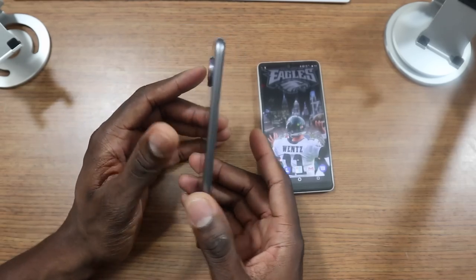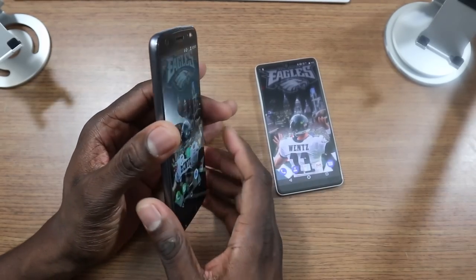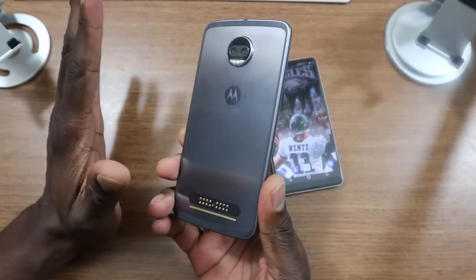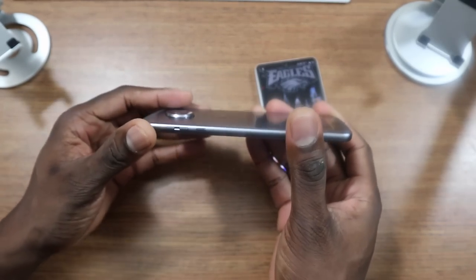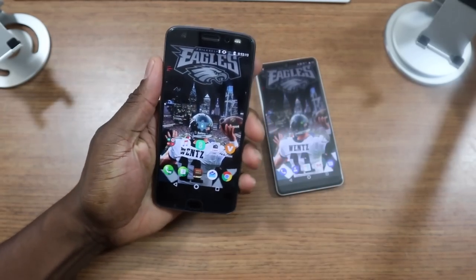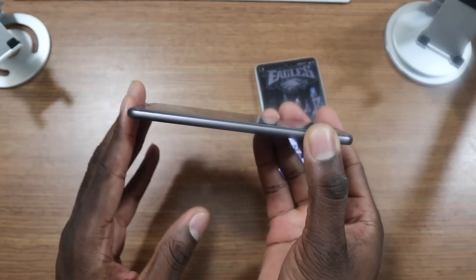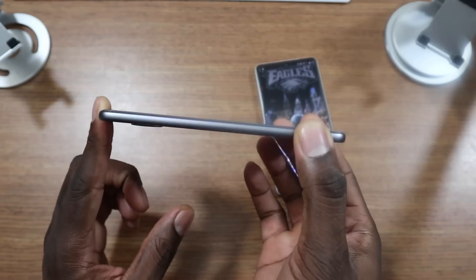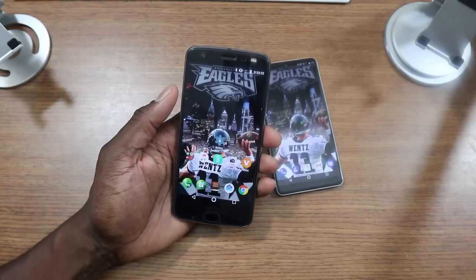Switching gears to the Moto Z2 Force — this one may win in the hardware category, but this one is beautiful. It looks better than the Essential Phone. It may not feel as good in the hand, but I have big hands so I'm fine with it. It's definitely lighter, thinner — just everything about it. This phone is sleek and sexy. And on this one, you do have a Quad HD display.